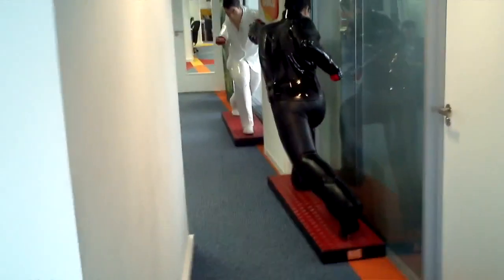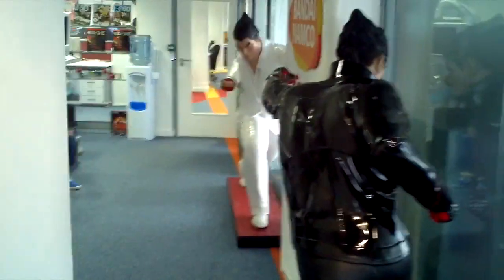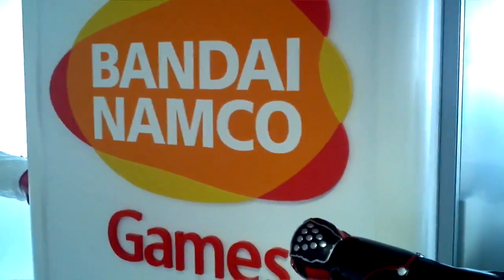Welcome to Namco Bandai UK office in London — Hammersmith, London, to be precise. Bandai Namco in Japan, Namco Bandai everywhere else.